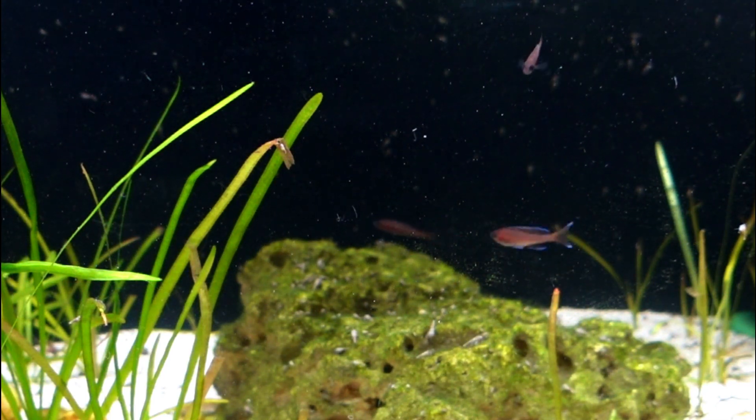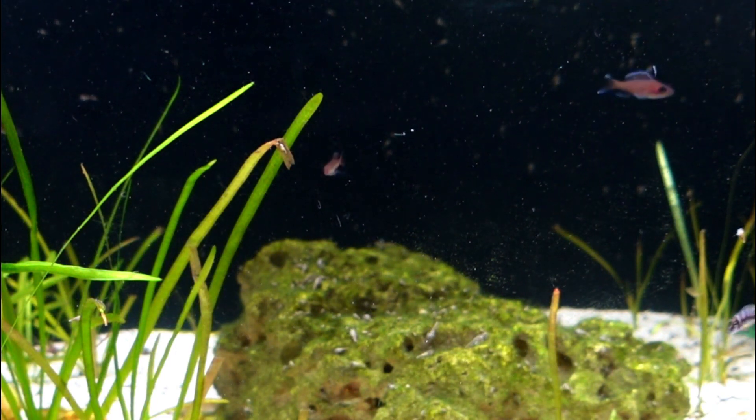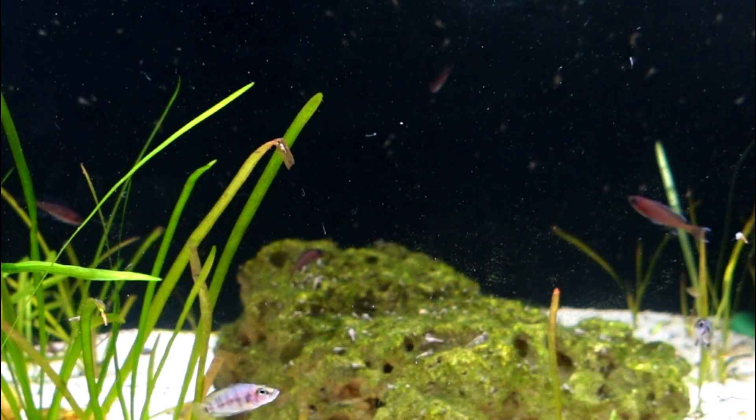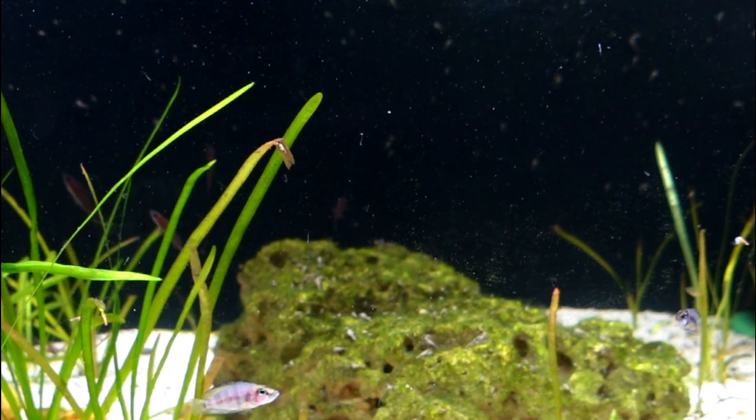These fish are peaceful and will get along with other peaceful Tanganyika cichlids, like Juliochromis and shell dwellers, in an appropriately set up tank. I'm really looking forward to getting these fish breeding and getting some out to some of my fellow fish keepers.